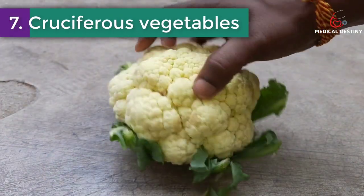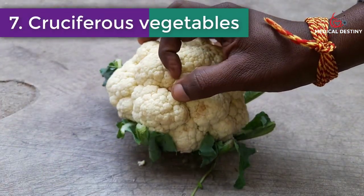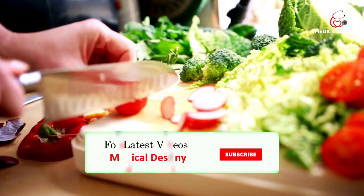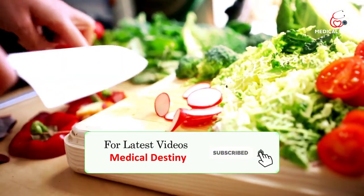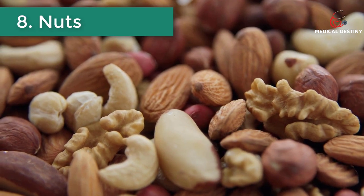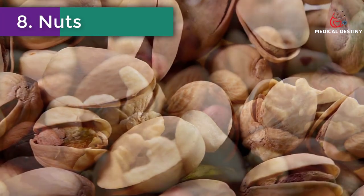Number seven: Cruciferous vegetables. Cruciferous vegetables like broccoli and Brussels sprouts may help increase the liver's natural detoxification enzymes, protect it from damage, and improve blood levels of liver enzymes.